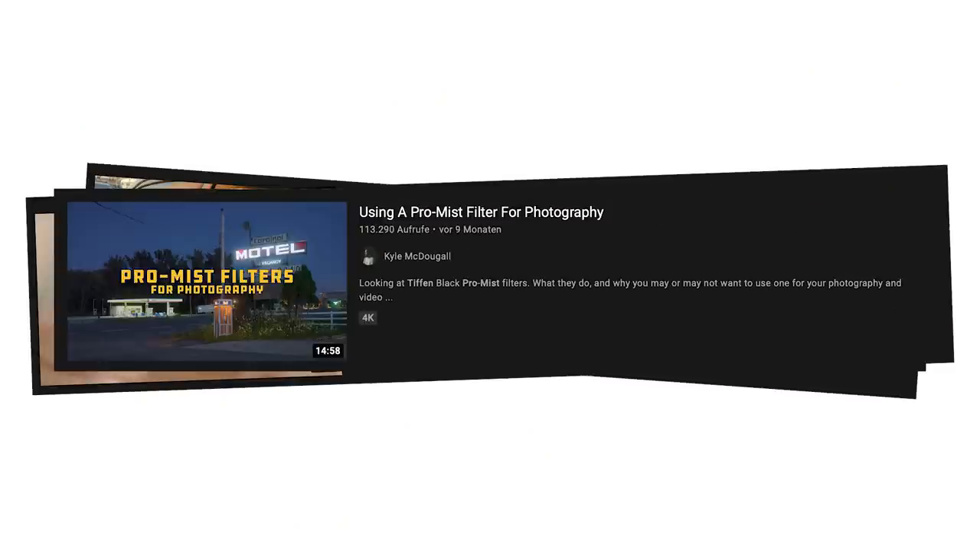Recently I have seen quite a lot of videos pop up about diffusion filters being used in photography, such as the Tiffen Pro Mist filter or the Moment Cinebloom filter. These filters are mainly marketed towards digital photographers to kind of take away the clinical sharpness of digital images, to make them appear more organic and natural looking, or some would even say to make them look more film-like.